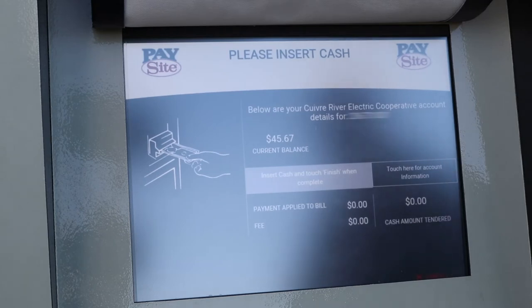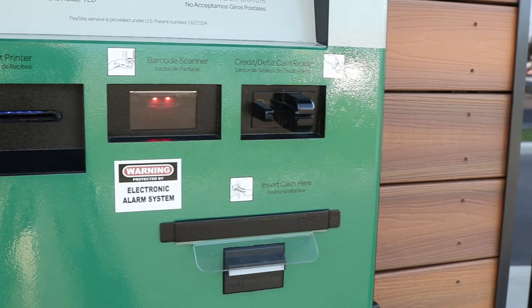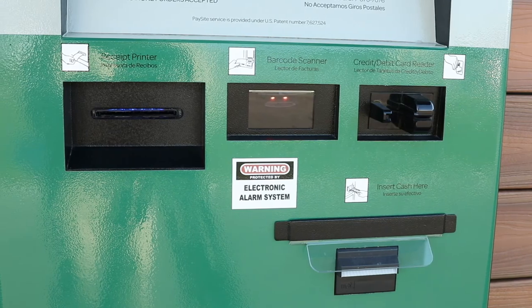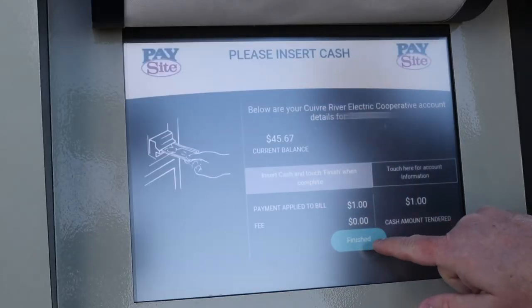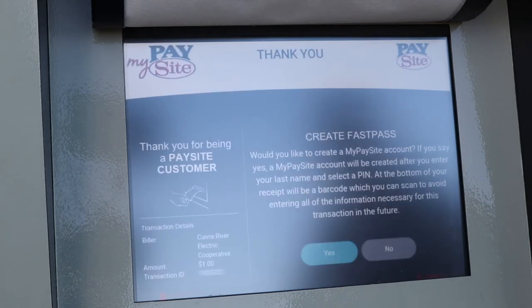Based on your selection of a payment type, you'll be prompted to insert your cash payment, use the debit or credit card reader, or enter the account and routing numbers of the check to be submitted. After your payment is accepted, press finished and a screen will appear that offers you the option of creating a fast pass.